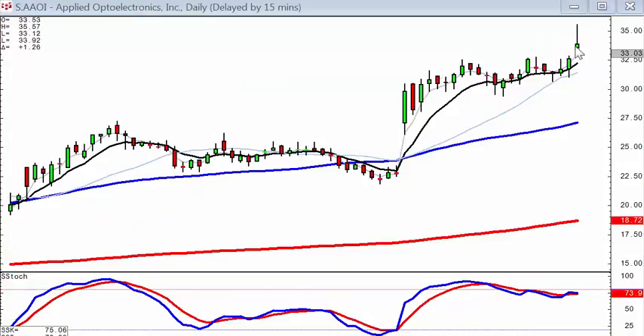That's what instigated buying AAOI today — it was breaking out through this kind of little resistance level. The market was still heading up, and if it opened positive, we were buying.